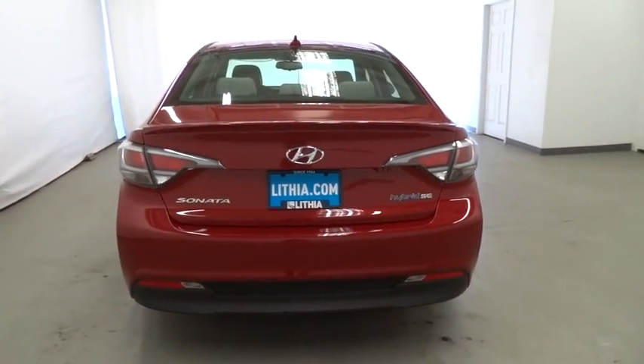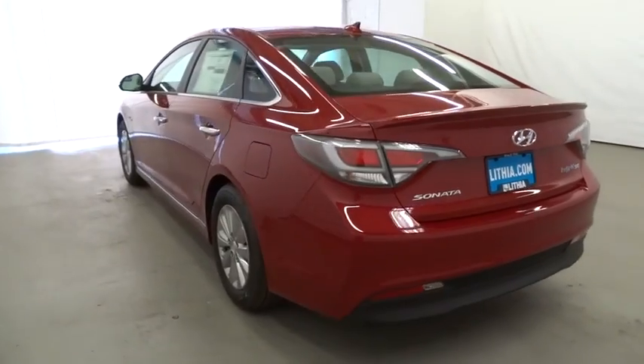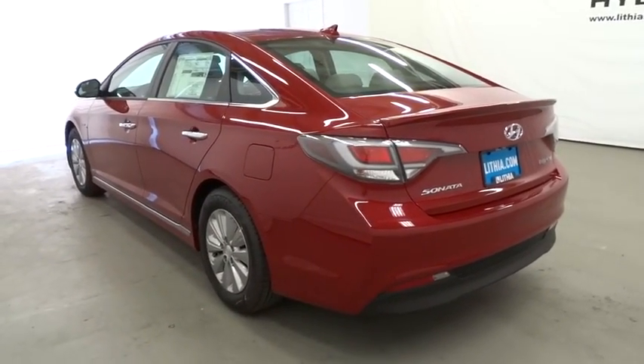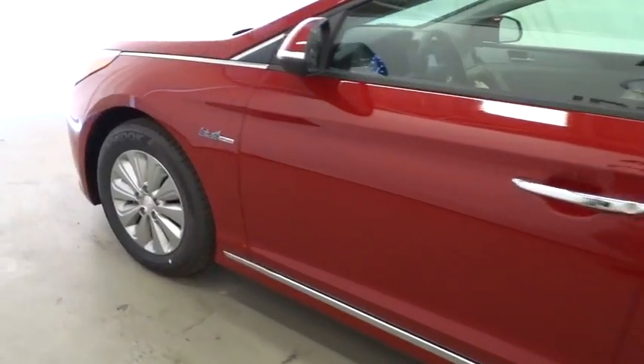More power, less fuel, no guilt. Here are some of this vehicle's great options: keyless entry, backup camera, adjustable steering wheel, power steering, keyless start, aluminum wheels.